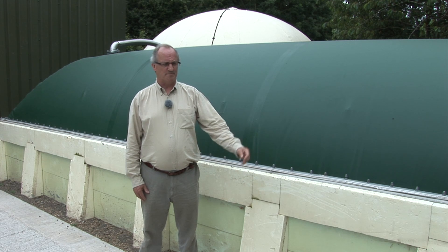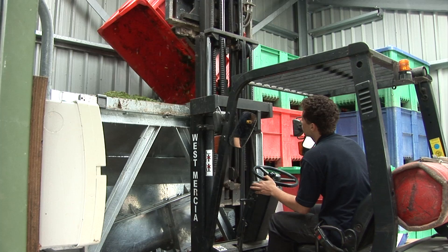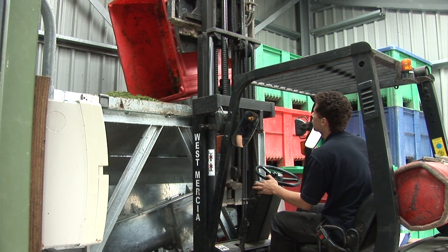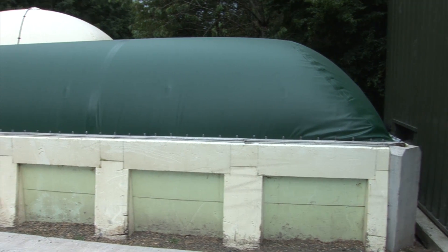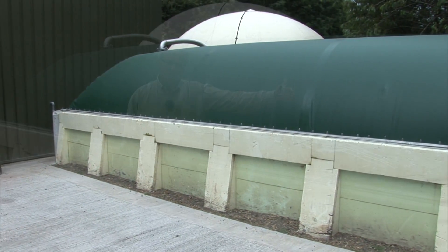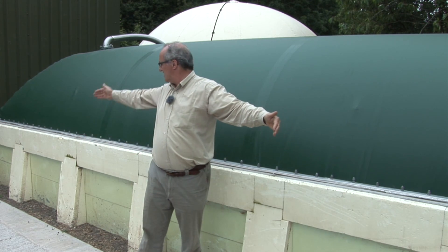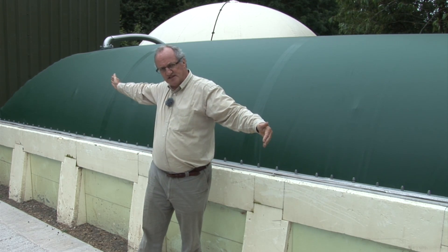In this plug flow digester below ground, the material enters from that auger feeder which we saw inside the building and is screwed into the body of the digester. The feedstock is then processed slowly through the digester from one end to the other with a retention time of about 50 days, which gives you maximum contact between the incoming feedstock and the microbes actually doing the anaerobic digestion work.